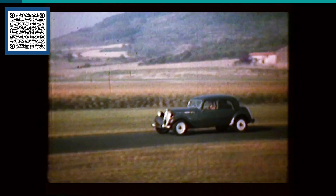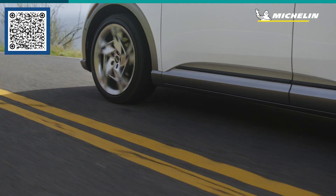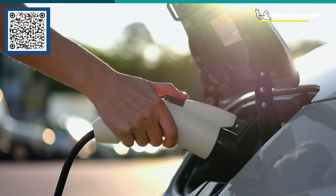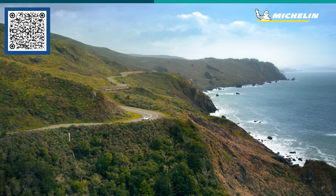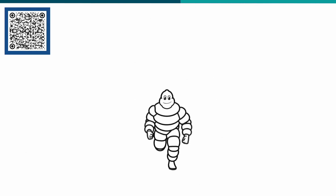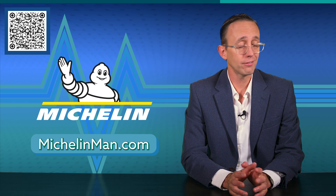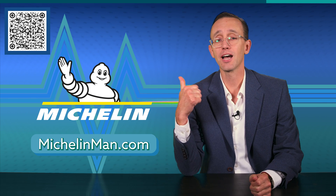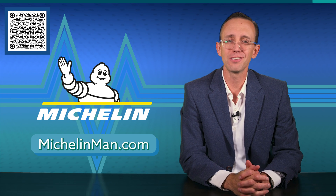First, a few words from our sponsor, Michelin. For 135 years, Michelin has been innovating for a better life in motion — from earth movers to airbuses, race cars to rovers. They were even one of the first to consider sustainability in tire design, and now their legacy as pioneers continues with EV Ready tires designed for performance so you don't have to think about tires at all. To find the right tire for your vehicle, head to michelinman.com, scan the on-screen QR code, or hit the link in the description. Thank you, Michelin, for your support of EV Basics.